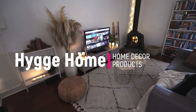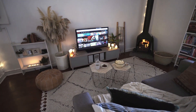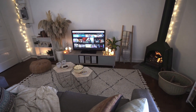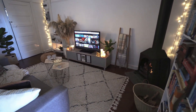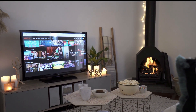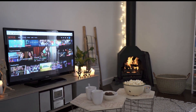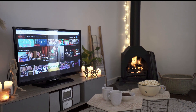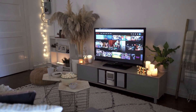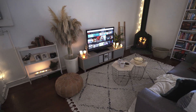Welcome to our cozy corner of the internet, where we specialize in all things hygge. If you're not familiar with the concept of hygge, it's a Danish word that encompasses the feeling of warmth, comfort, and contentment. At our store, we have a wide selection of products that will help you bring the hygge lifestyle into your own home. Our products are carefully curated to ensure that they are not only beautiful and functional, but also ethically and sustainably made. Thank you for choosing our store and happy hygge-ing.